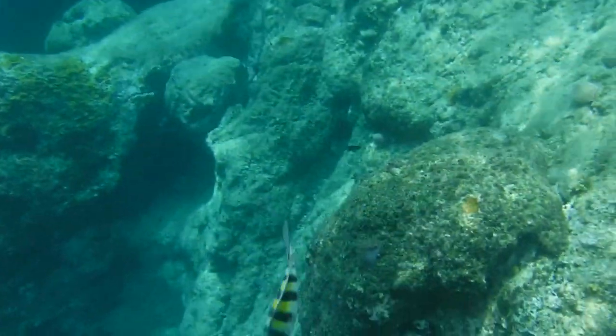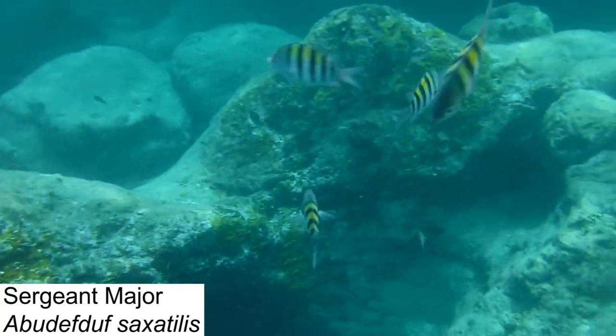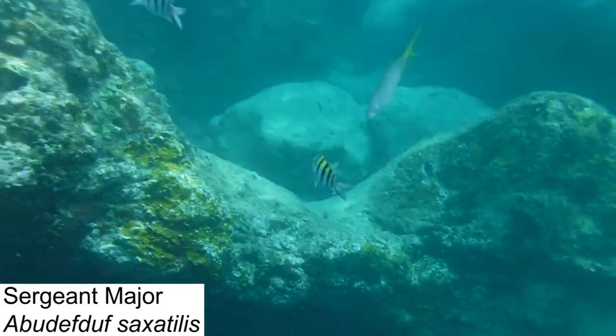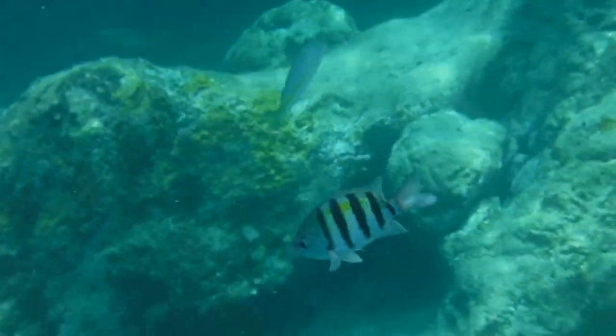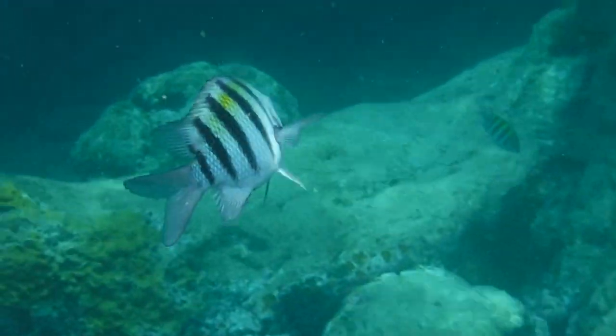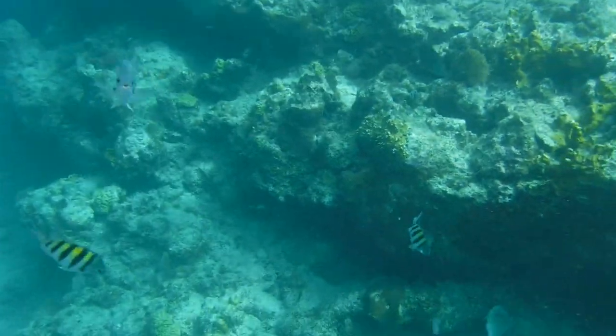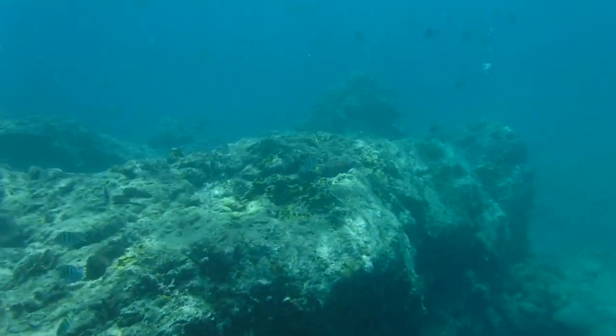One of the most iconic species in all of the Caribbean is the sergeant major, a species of damselfish found commonly throughout the warm regions of the Atlantic Ocean. We encountered this species, easily recognizable by its beautiful blue and yellow coloration and black banding, on almost every underwater expedition we embarked upon, hanging about near the surface of the water around coral reefs.